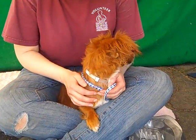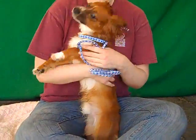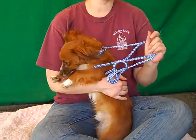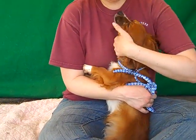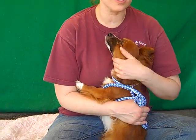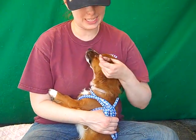He loves to sit in your lap, but then if he sees something else he's going to want to run off and play with it too, as a puppy does. As a puppy, he's going to need some puppy training. He's pretty good on a leash but he's definitely going to need the puppy basics.